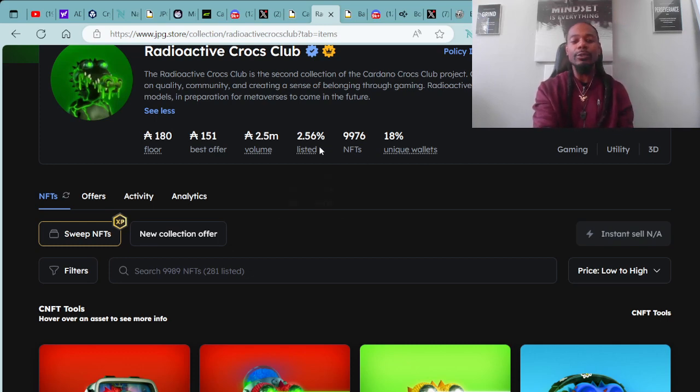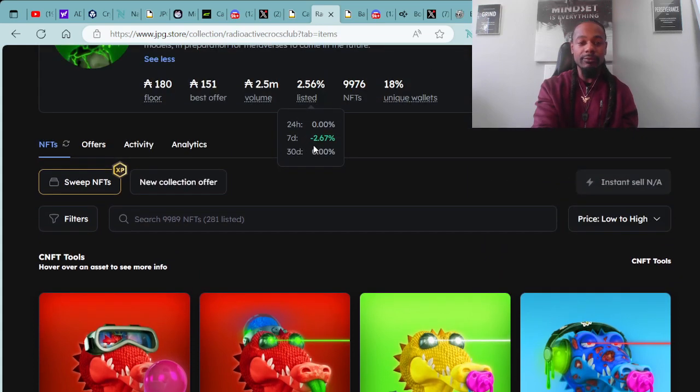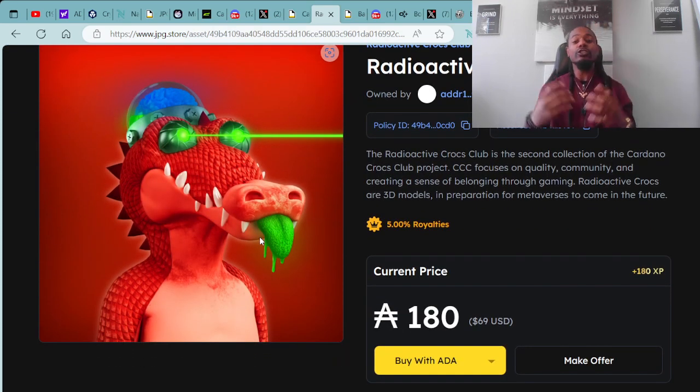Both collections are under 3% listed on the secondary market, which goes to show that these holders and this community are very into this project and holding for the long run. Here is an example of the Radioactive Cardano Crocs Club, available starting at 180 ADA. Here is Radioactive Crocs Club #74, available for 180 ADA, which is $69 USD. You can purchase with ADA, credit cards, and other cryptocurrencies such as Ethereum and Solana.